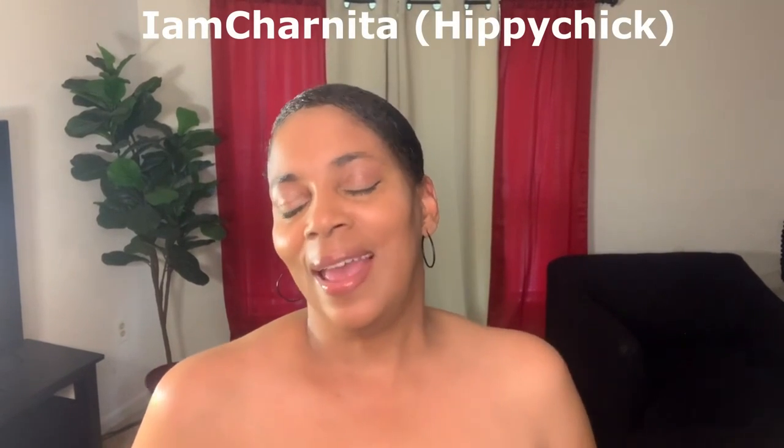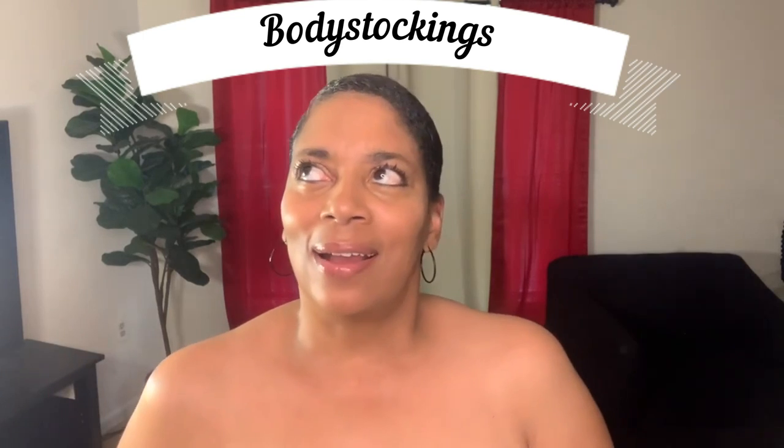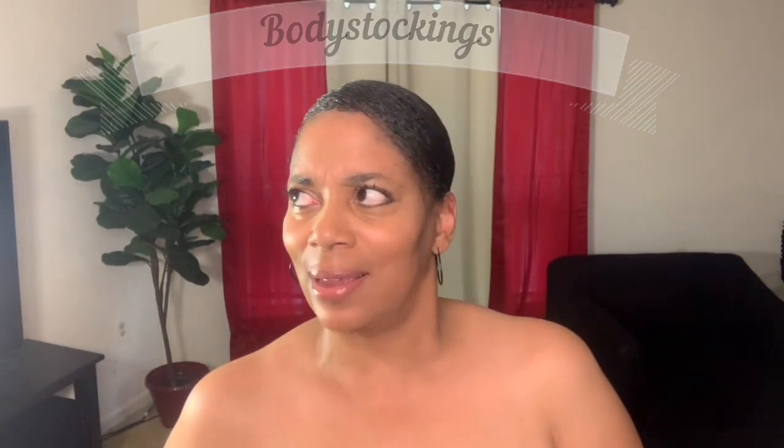Good morning. Welcome or welcome back to my channel. I am Sharnita and today I am coming to you with another lingerie haul. I got into body stockings last year — I was introduced to them by CC's Fashion is My Passion and by NYX Techniques. I saw their videos and knew nothing about body stockings before. But they are the sexiest things to me because you're covered up but still showing something. Today I have five body stockings in this haul, so let's get started.